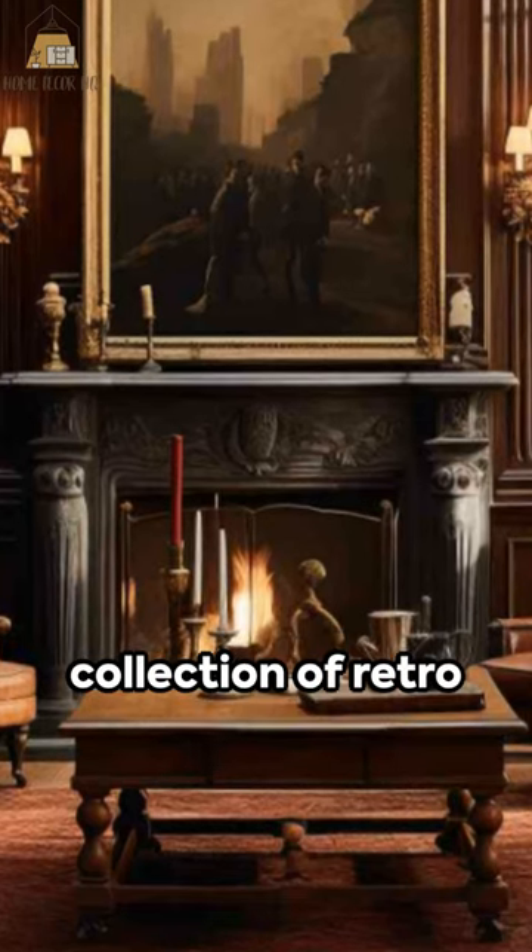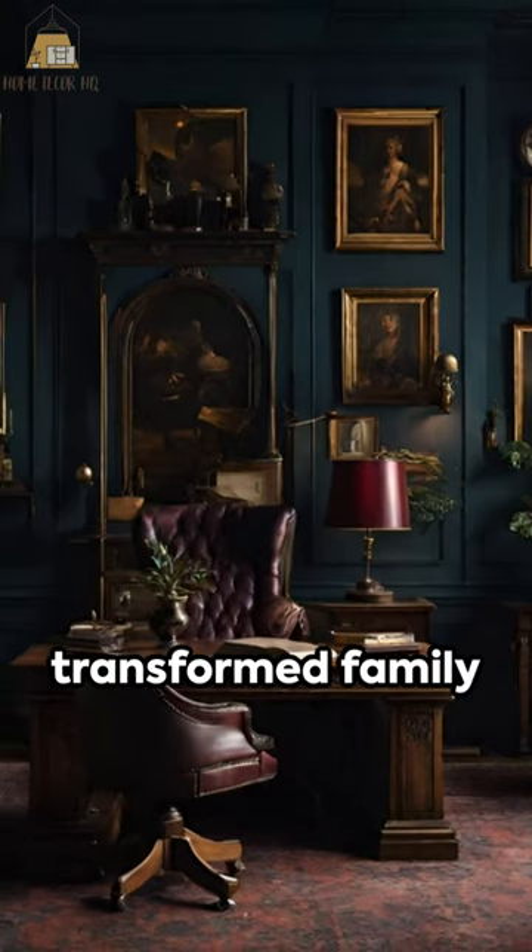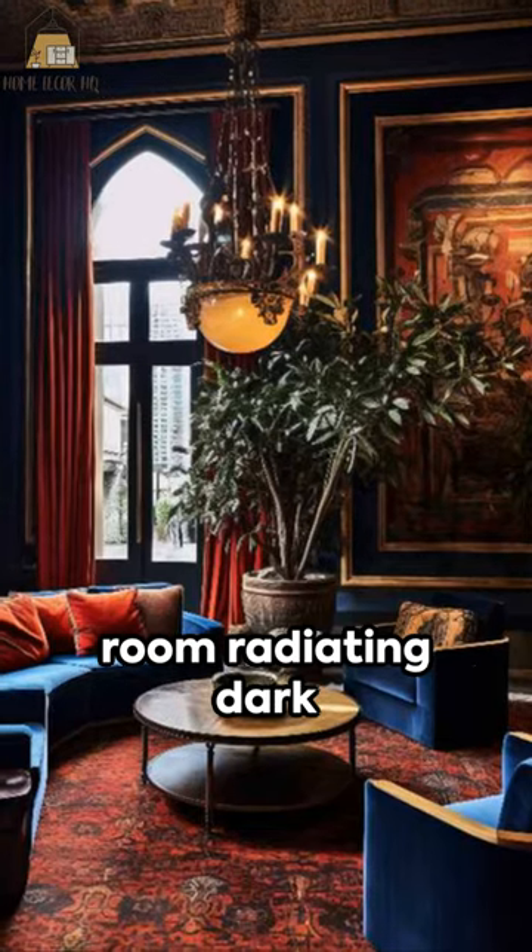The final enchanting sprinkle: a collection of retro globes, brass lamps, and sepia artwork. There it is — a transformed family room radiating dark academia.